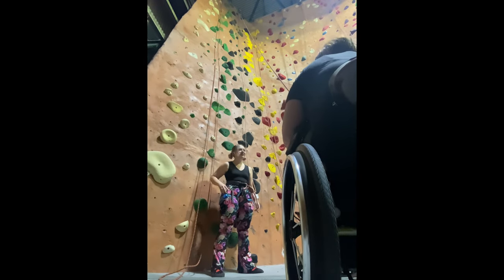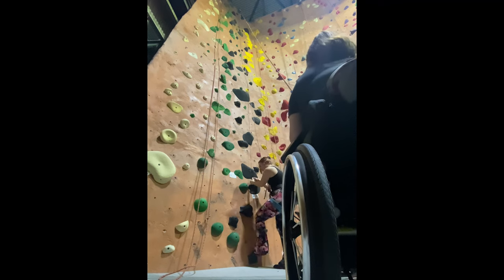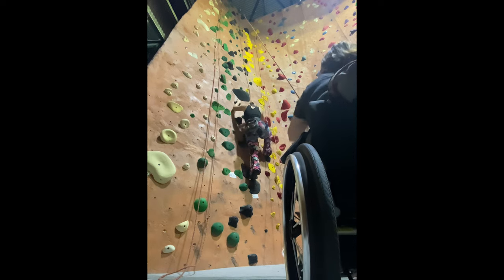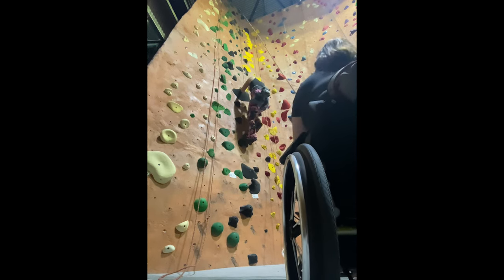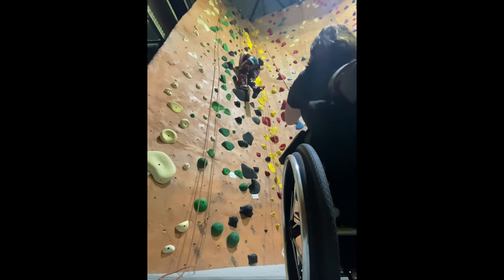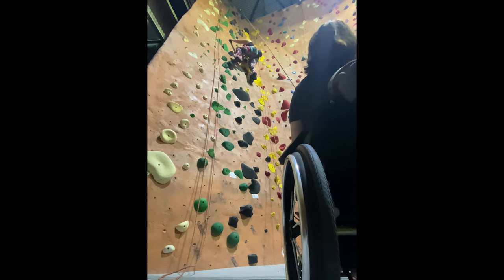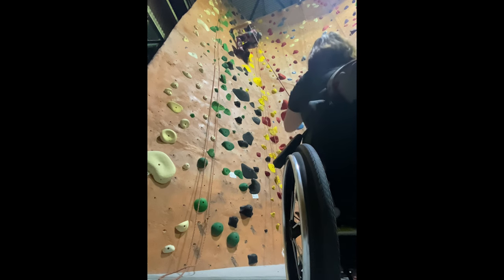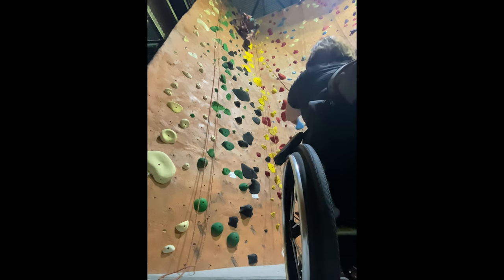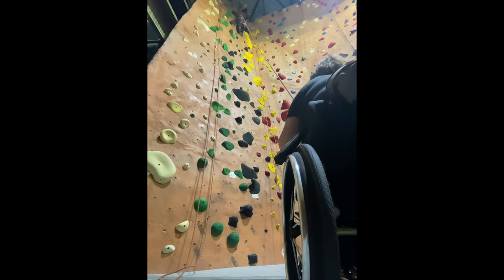Now it's my turn to climb the same route. I fixed the camera angle and we're going through safety checks — I'm showing off my figure eight, Hannah is showing me she's locked on the carabiner through the belay loop, and off I go. Something I noticed with my visual impairment is that when my shadow is cast against the route, I mix up greens, blacks, and purples. You might notice me looking down at holds asking if they're black or green. Visual impairment is such a complex, abstract thing — even though I've been visually impaired my whole life, as my vision changes and gets worse it's just so strange. I almost flew up the top of that wall and came down.